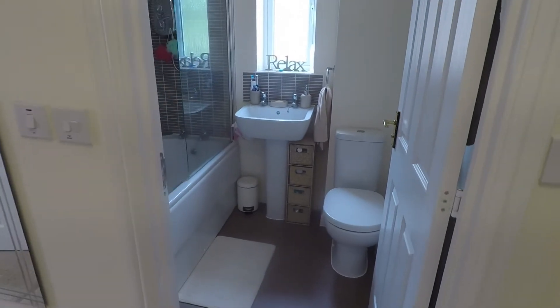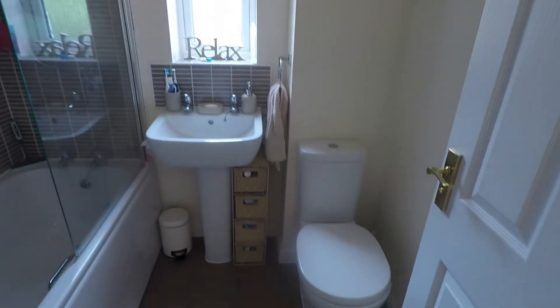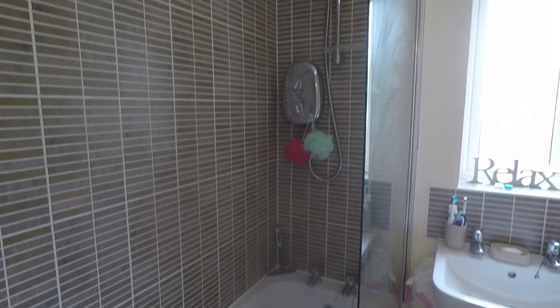The bathroom is straight ahead at the top of the stairs, neutrally decorated. You've got a WC, hand basin, and a bath with shower overhead.